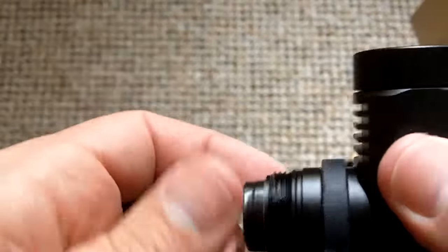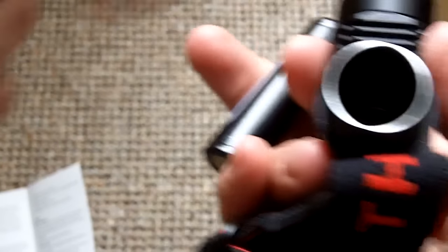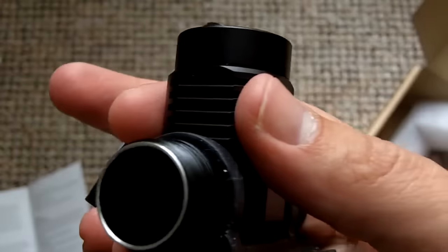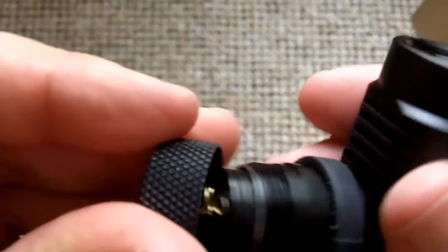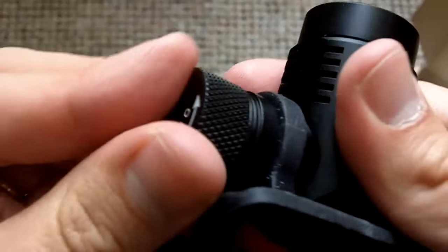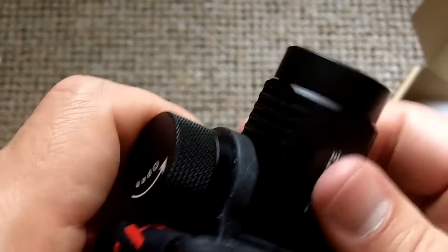There we go. I notice they have a spring there — you can see that spring there using my other ThruNite. So I have to keep it in place. And there it is. The threads are butter — very, very good machining there again. You notice the quality when you screw it back into place.